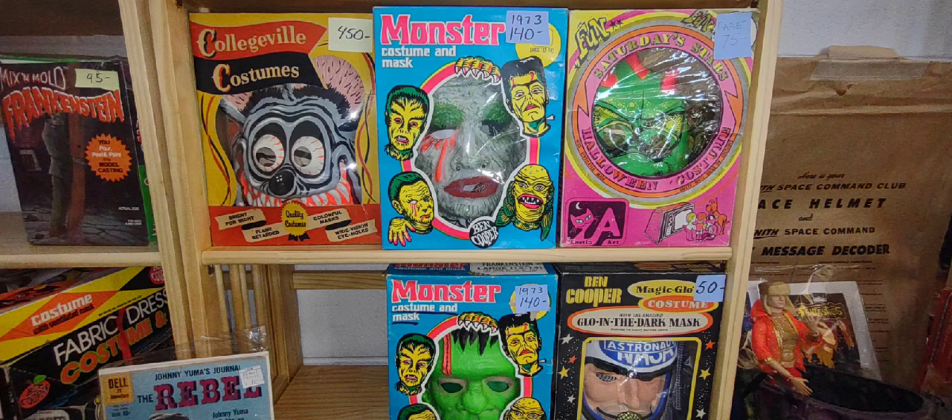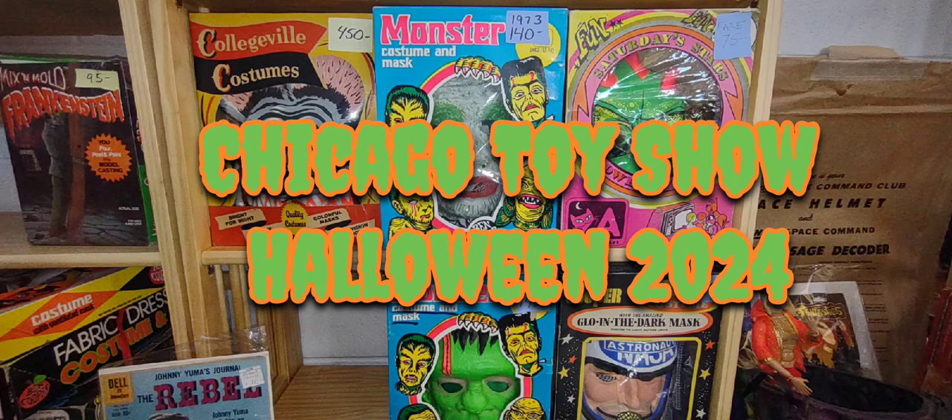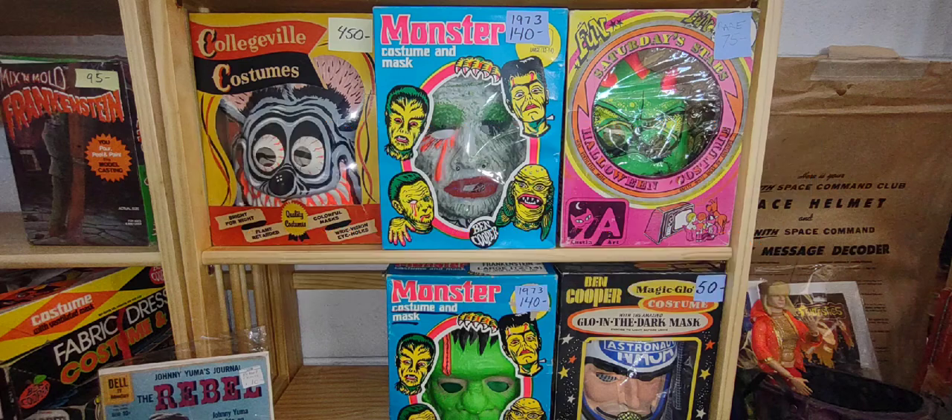Welcome to another one of my videos. This is the spectacular Halloween edition of the toy show. This is going to be mainly all Halloween toy themed stuff, costumes, and anything to do with Halloween. So let's go!